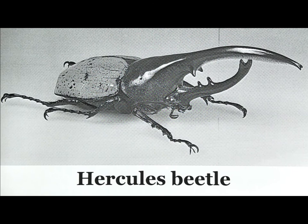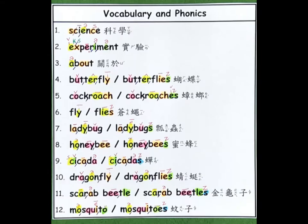Everyone has a favorite insect. My favorite insect is the Hercules beetle. It looks fierce. It's scary, but it's really cool and weird. The Hercules beetle is my favorite insect.